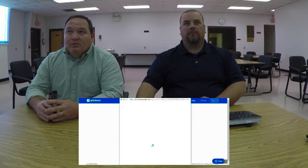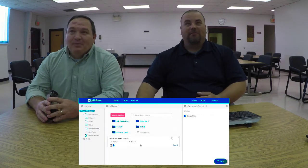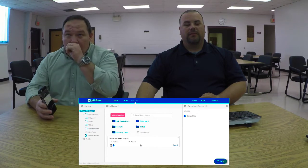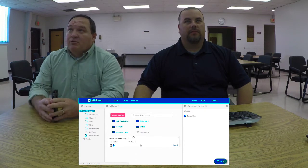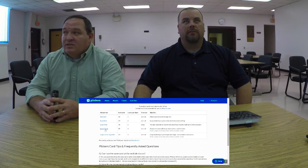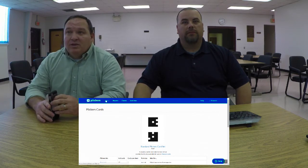Once logged in, you can see a few question folders set up. Over to the right, you can see Cards — that's where you print your cards. You can choose several different sizes. I've printed off some large cards. You can also buy a nice laminated set from Amazon if you choose to do so.